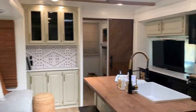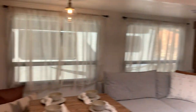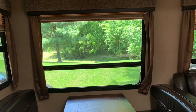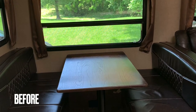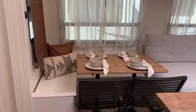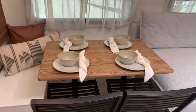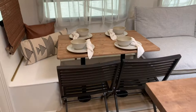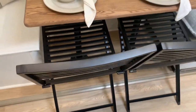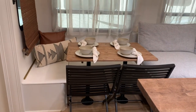Welcome to the main living area of the Grand Design Reflection. Starting on the dining room side — originally this had a bench seat with a table in the middle, but our clients wanted an L-shaped bench with storage underneath to fit more people. I used the original table, sanded and stained — it looks so good. The stain is Special Walnut. The chairs are metal, from Amazon, perfect for indoor-outdoor use.